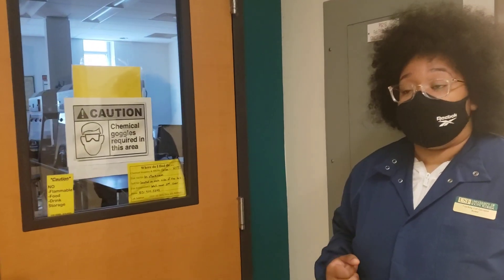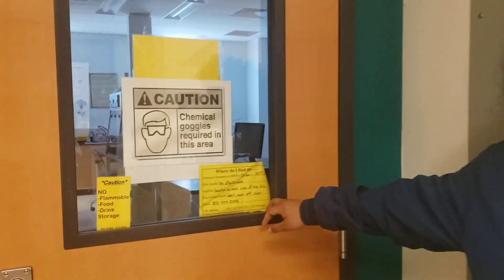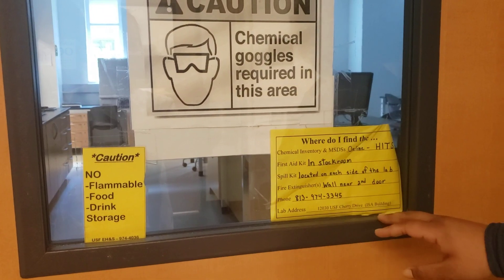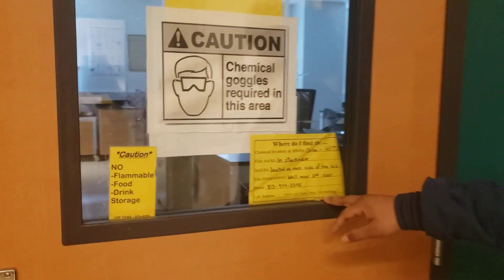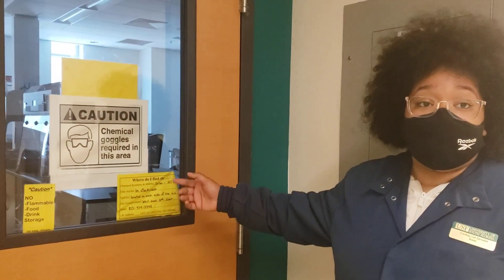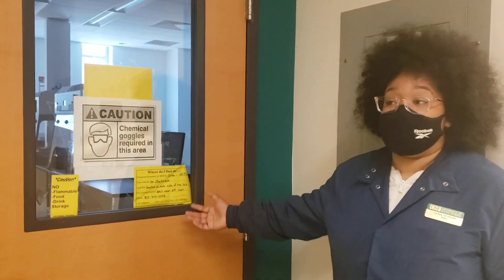On the outside of each room in all of our labs, we have an area that shows us where you can find all the chemical safety stuff. We have the first aid kit, the spill kit, the fire extinguisher, and also the phone number for direct contact for our supervisor. This location is here in case the students and the TAs need to know where anything is — they will refer to this.